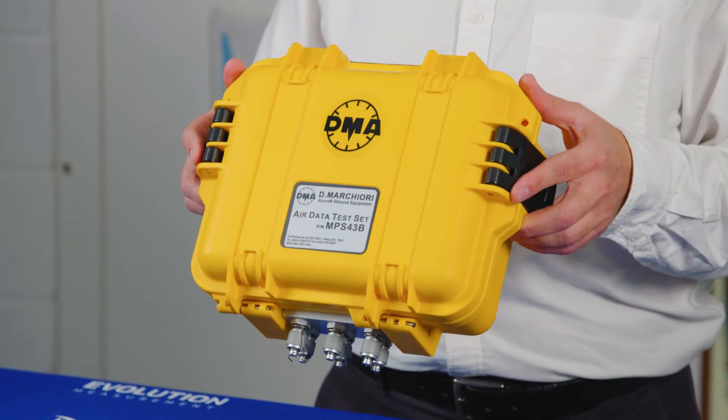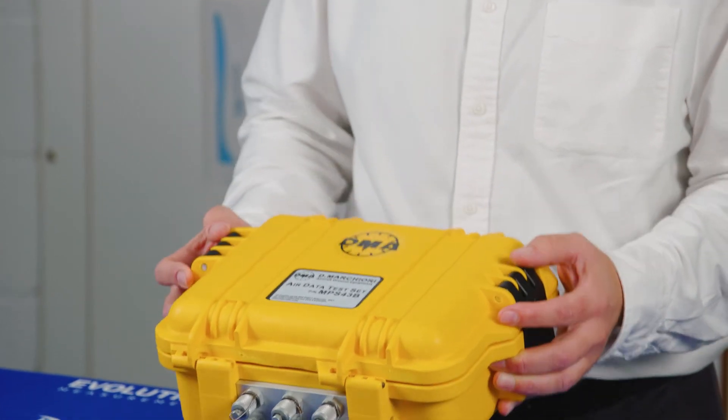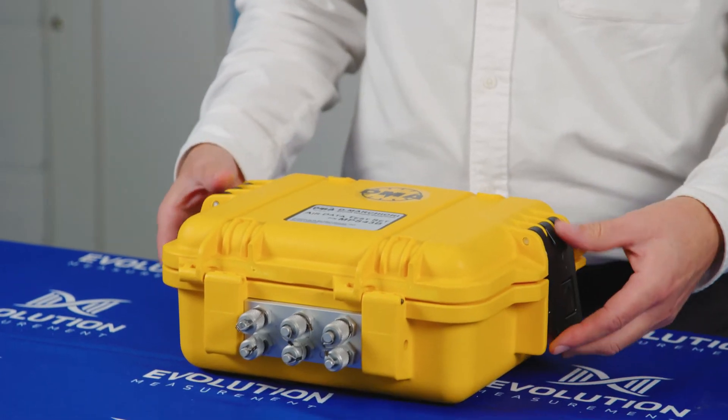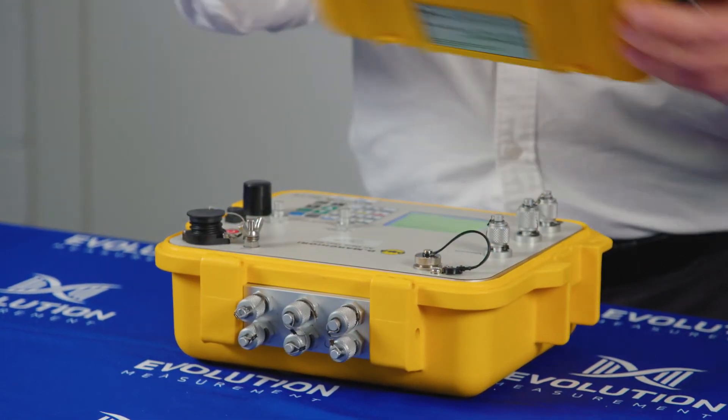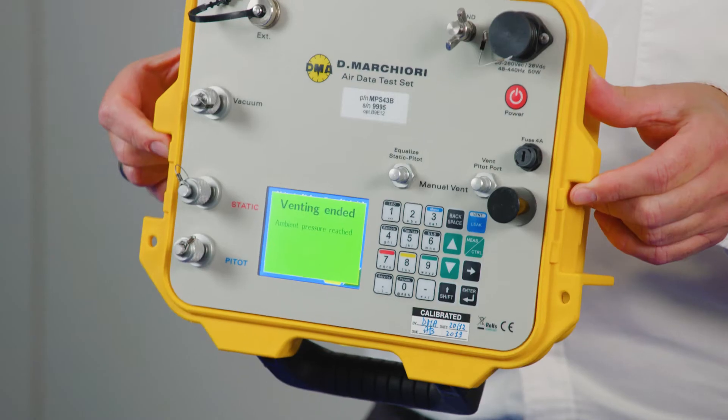This is the complete test set. It has everything in it, including all of the pumps and compressors and the onboard battery supply. The lid is very easy to remove. The test set fascia has everything on it that you need access to.